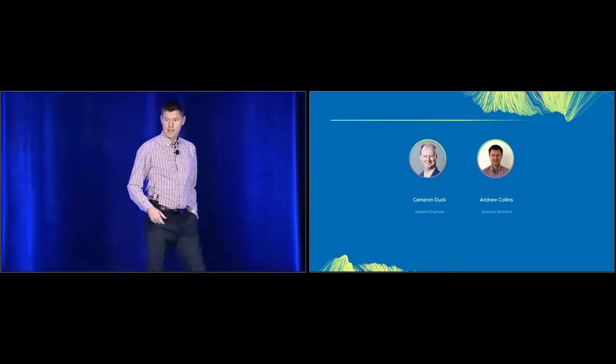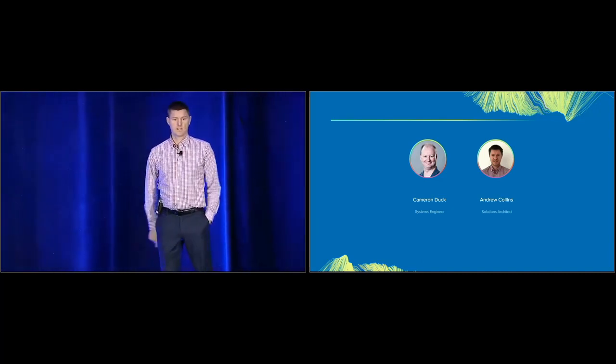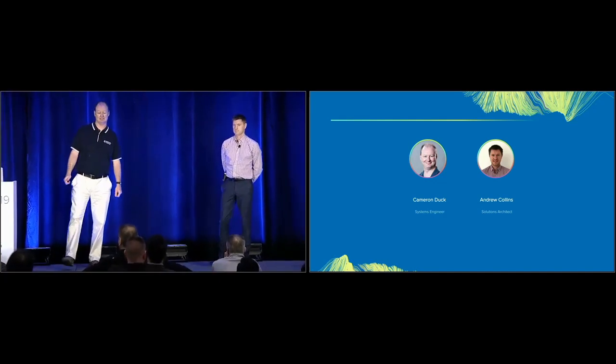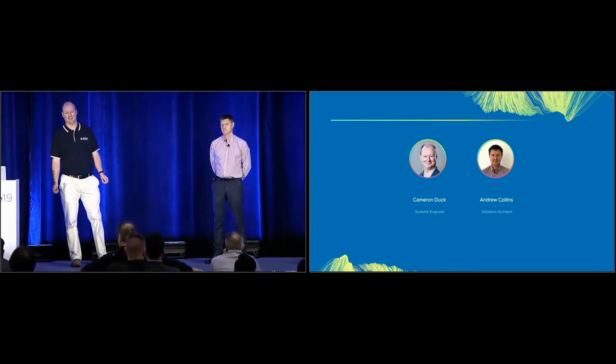Hi everyone, my name is Andrew Collins, I'm a solution architect for the identity team at Monash University. And I'm Cameron Duck, I'm the lead systems engineer for single sign-on for the identity team at Monash Uni.